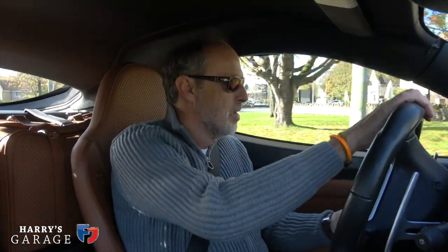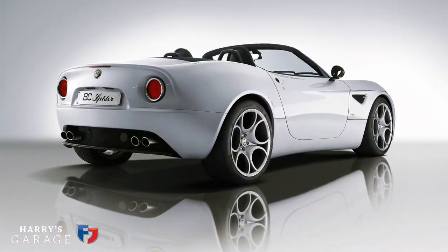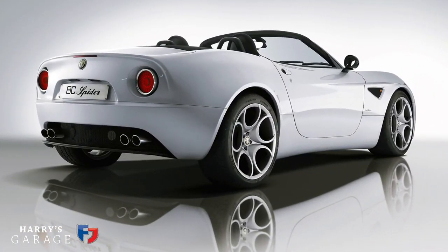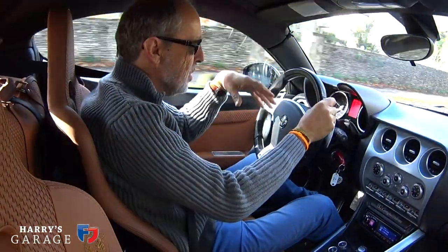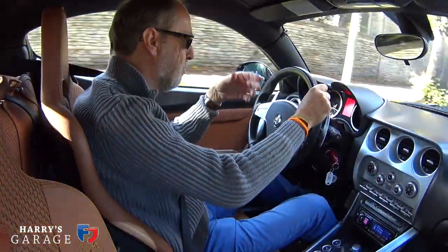Of the 500 produced, only about 40 came to the UK — it was 500 worldwide, so there's not many to go around. Then they came out with the Spyder version, but the price just ballooned up. It was a funny time with the 8C market — there was a lot of demand when it first came out and premiums were being paid. It was 111,000 pounds in the UK, and it was not a lot for this very special car.